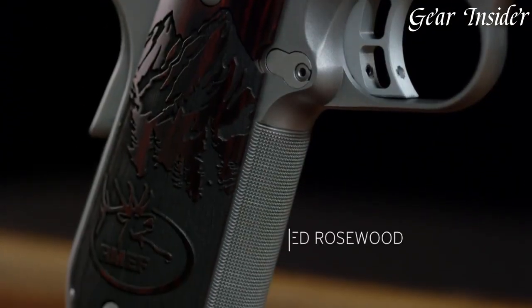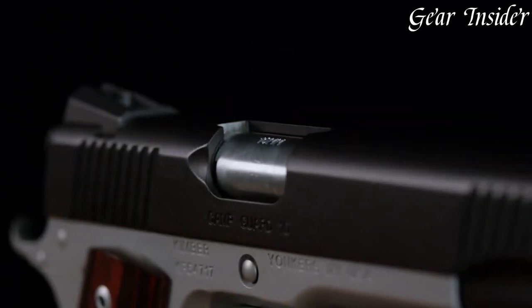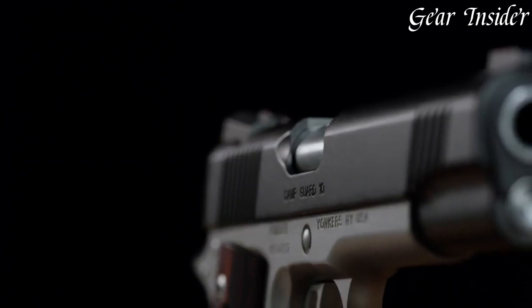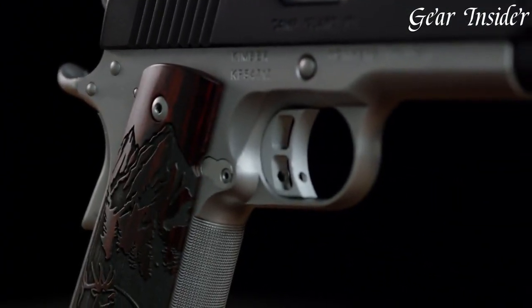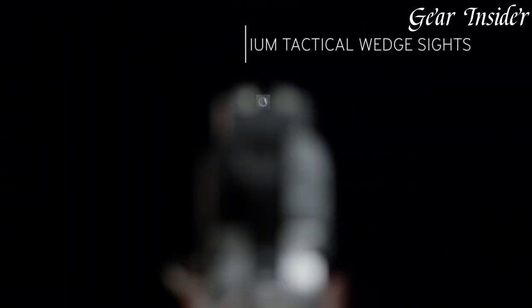The Camp Guard 10 features a smooth trigger pull and an ergonomic grip, making it comfortable and easy to handle in any situation. Its fixed, low-profile sights ensure accurate target acquisition, while its stainless steel slide and barrel provide unmatched durability and resistance to corrosion.